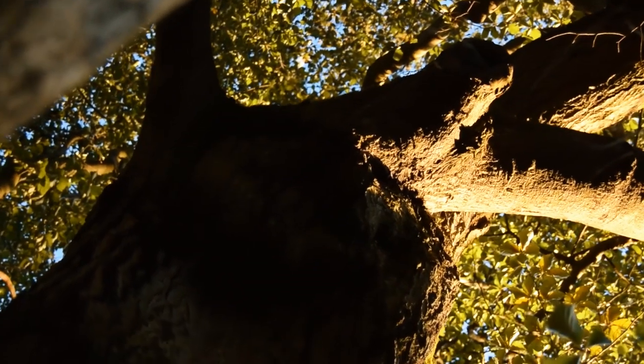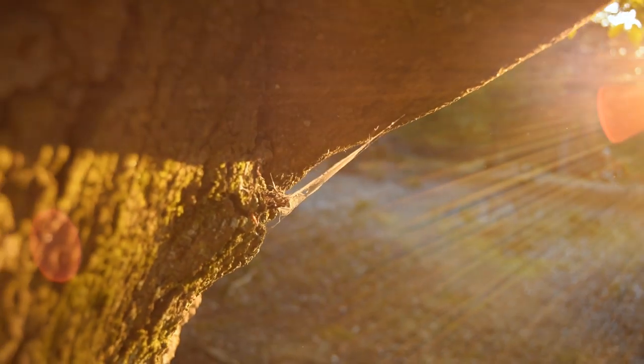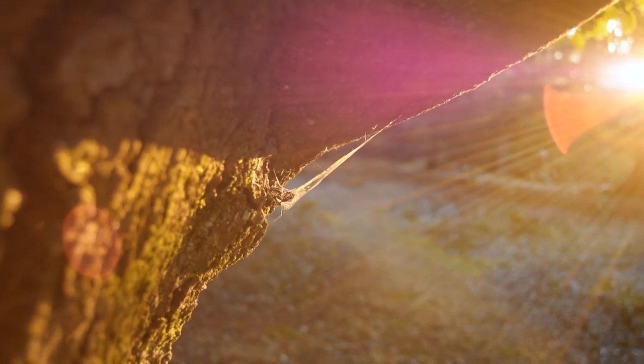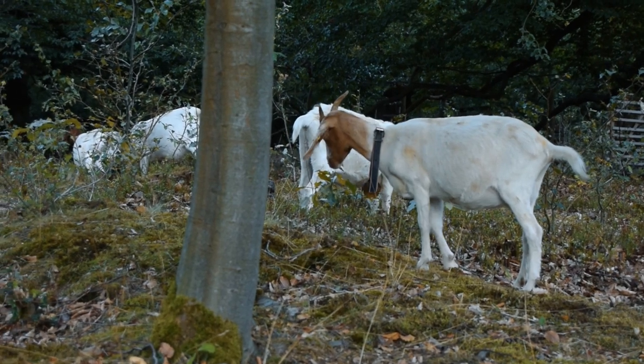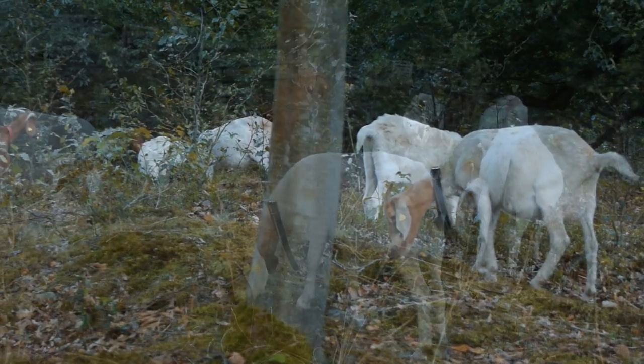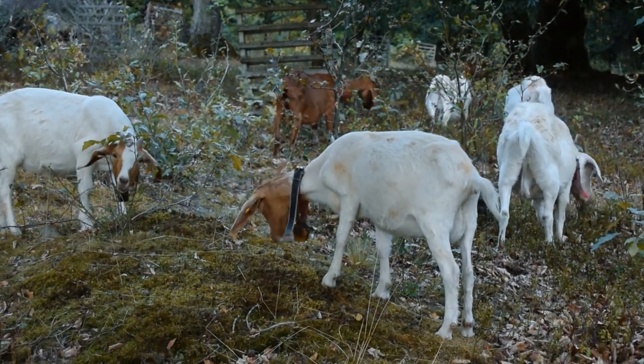We made it just in time and the dying light provided an enchanting atmosphere. The woodland is part of the Edersee National Park. We thought the mysterious sound we heard was just spooky wind chimes.